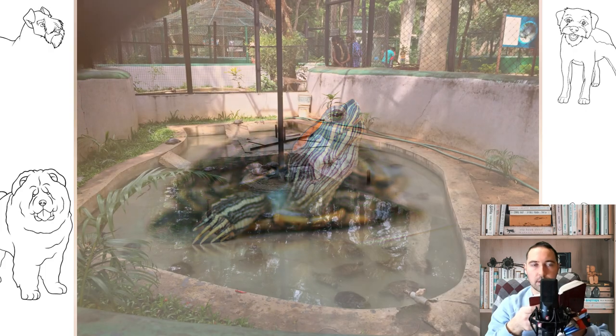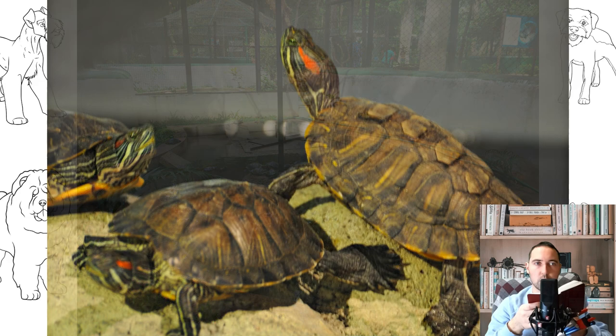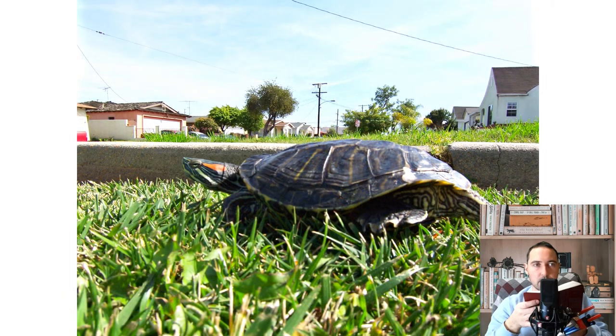Currently, the yellow-bellied turtle is widely spread throughout the world. It can be found in Guadalupe, Israel, Singapore, Vietnam, South Africa, Japan, Thailand, Malaysia, Hawaii, and even in some European countries such as Spain and England. In Australia, the red-eared turtle is considered a pest, as it actively eradicates the native flora.